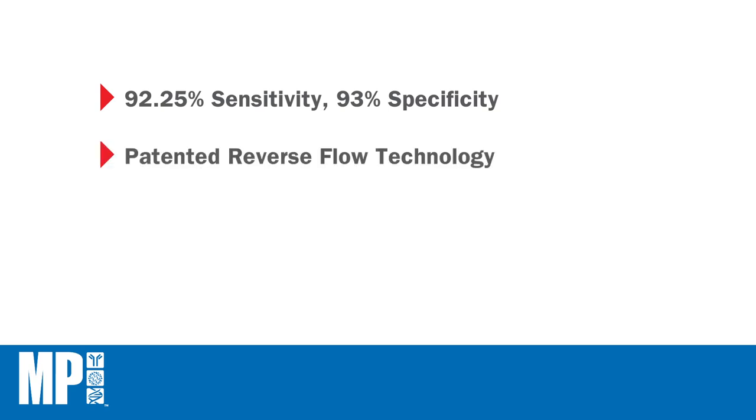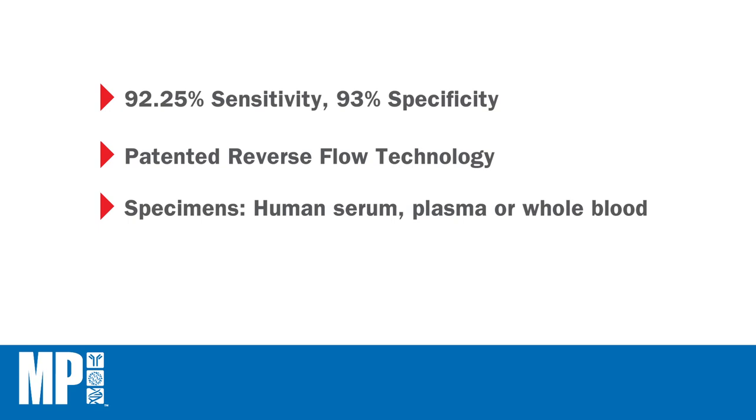The reverse flow technology, a revolutionizing patented innovation from MP Diagnostics, gives clearer background and improves visualization of the test lines as compared to conventional lateral flow or flow-through technology.